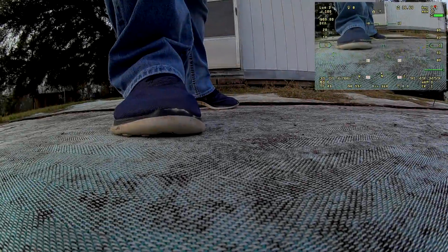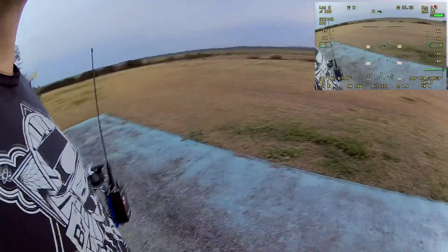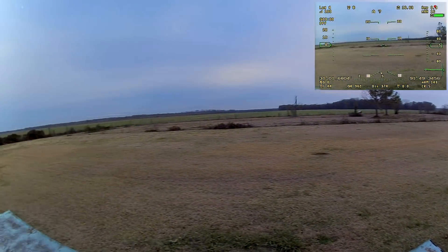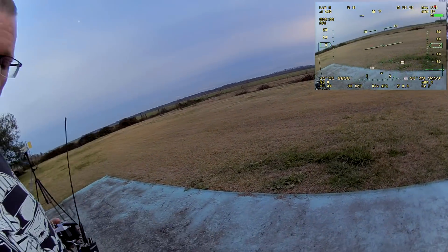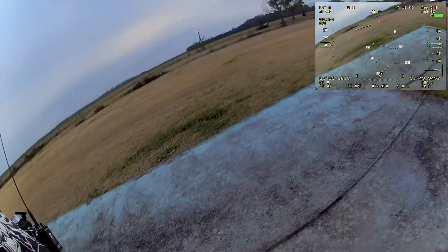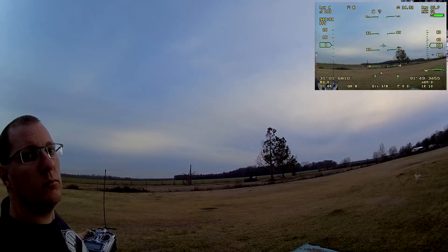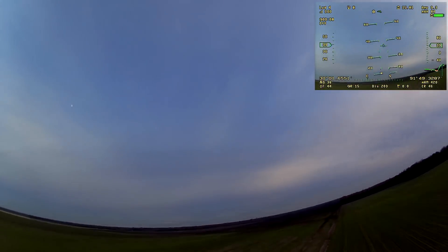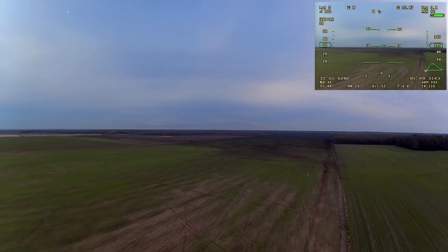Welcome back to the channel. We're just about to take off and fly the Dart XL once again. As you can see, it's late in the day — an overcast, cloudy, kind of boring day. There wasn't a lot of wind; it's less than five miles an hour even at altitude.